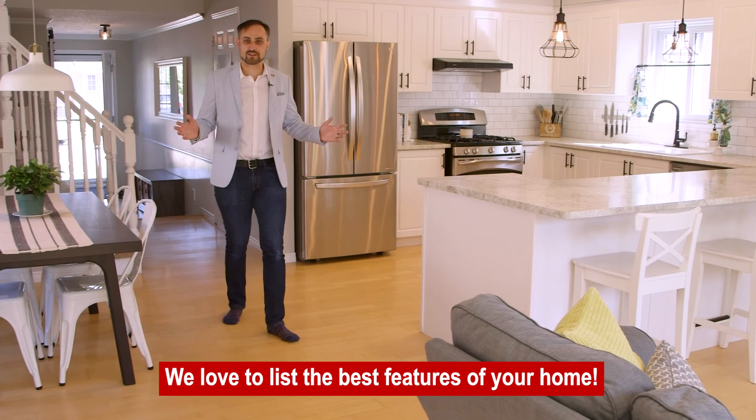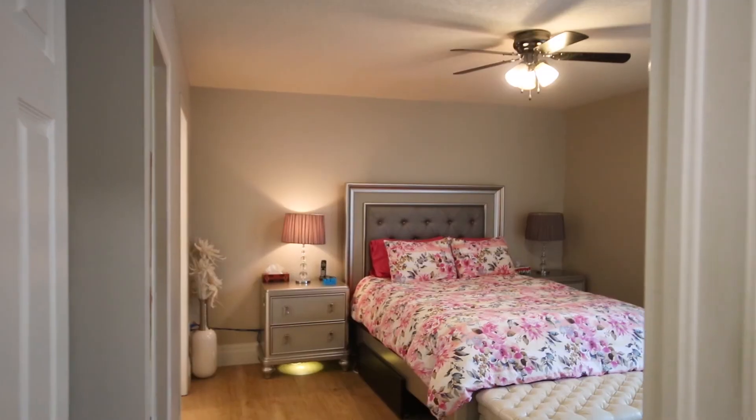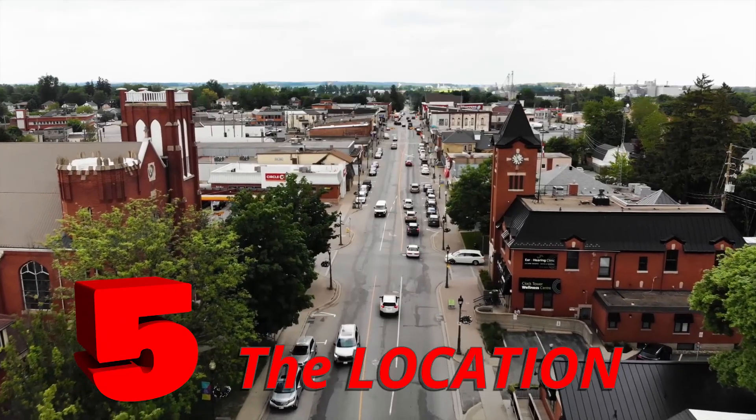Come with me and I'll show you the top five reasons why you need to see this house. Let's start on the main floor — it's stunning. Reason number one: it's a bungalow. Reason number two: the layout. Number three: the spacious bedrooms. Reason number four: the property. Reason number five: the location.